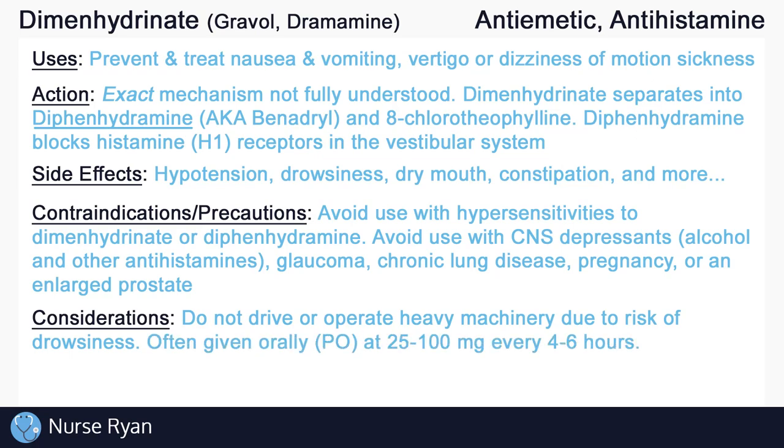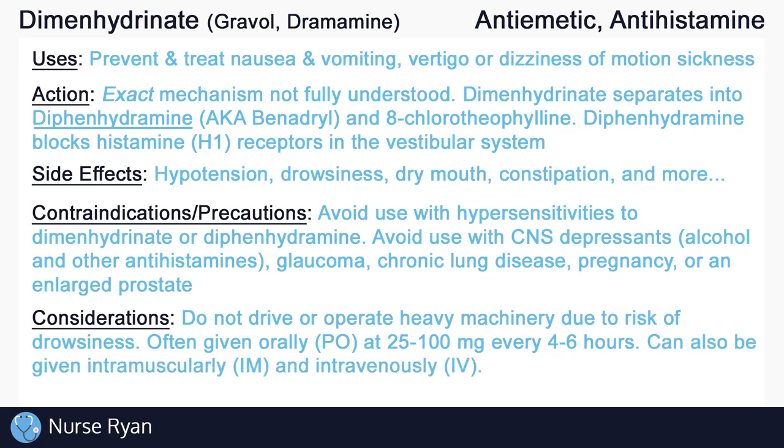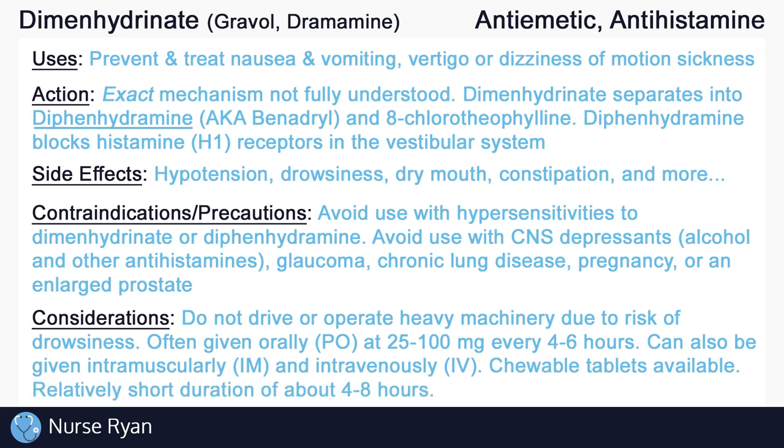Dimenhydrinate is often given orally at 25–100 mg every 4–6 hours, but it can also be given intramuscularly and intravenously. Chewable tablets are also available for children. Keep in mind that Dimenhydrinate has a relatively short duration of about 4–8 hours.